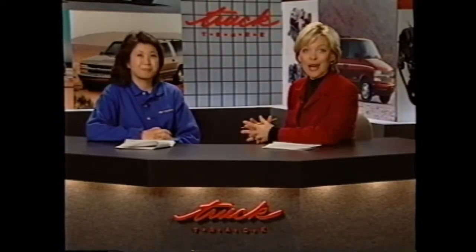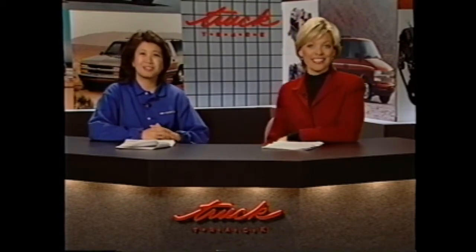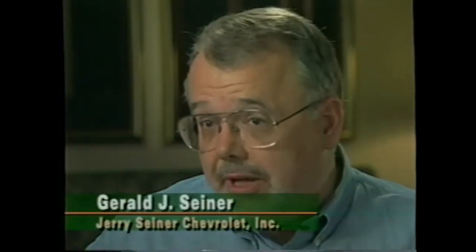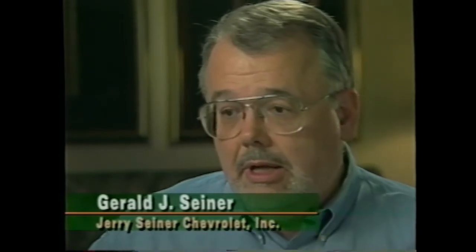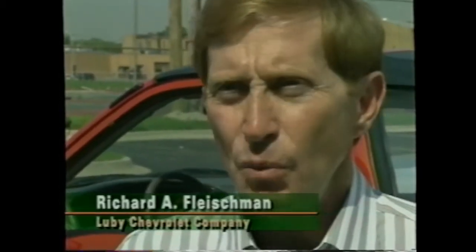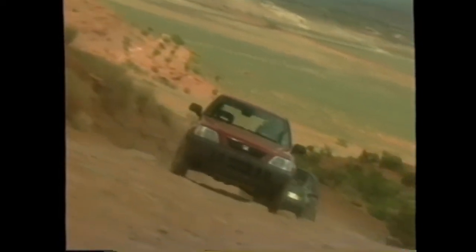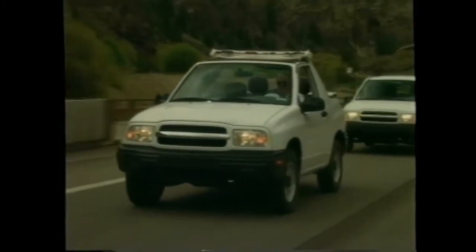Several dealers had an opportunity to test drive this recently and we captured their comments on videotape. I've been working with the Tracker brand team for the last few years and the customers asked for high styling — it's there; they asked for more room — it's there; and they asked for good value — it's there. This new Tracker is really going to be a winner. My first impression is that it can't be made by the same manufacturer that made our old Tracker. We had the opportunity to drive the RAV4 and the Honda CRV and the Tracker doesn't take a backseat to either one of those vehicles in any way.